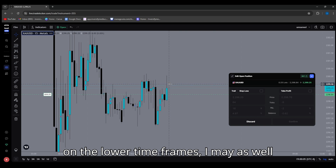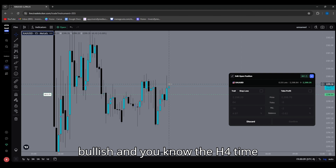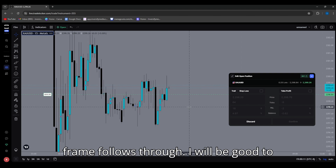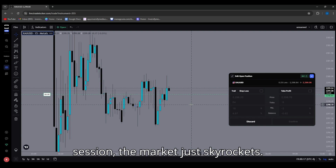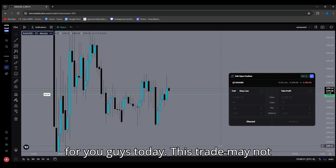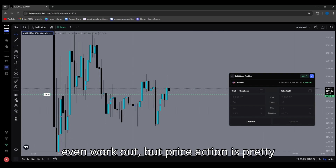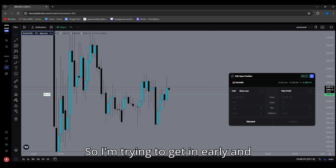If I see a reversal pattern on the lower time frames I may just close it, but if everything stays bullish and the H4 time frame follows through, I'll be good to go. Hopefully tomorrow for New York session the market just skyrockets. That's pretty much all I have for you guys today — this trade may not even work out, but price action is pretty much leaning towards bullish activity, so I'm trying to get in early and capitalize on every pip. See you guys tomorrow, peace.